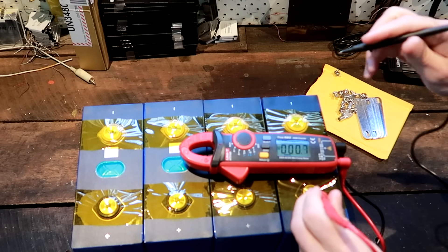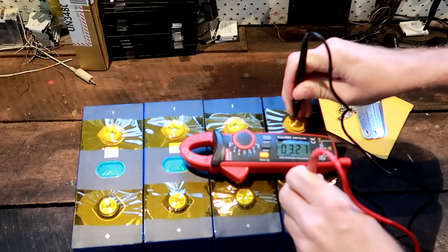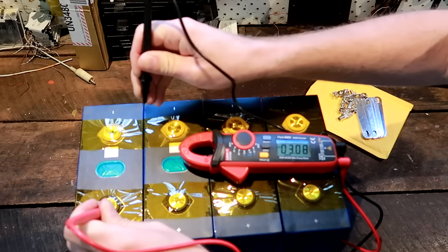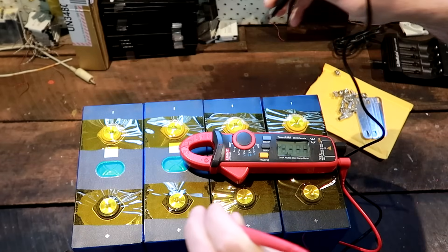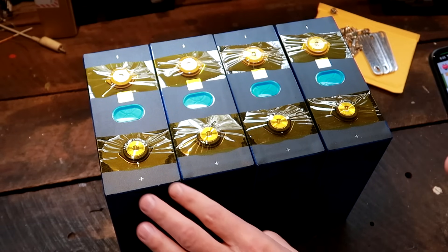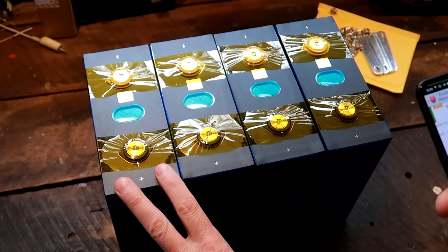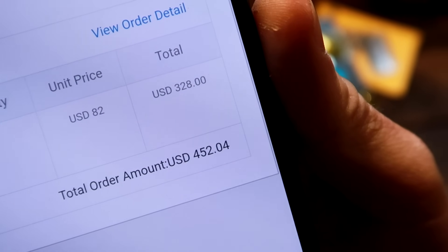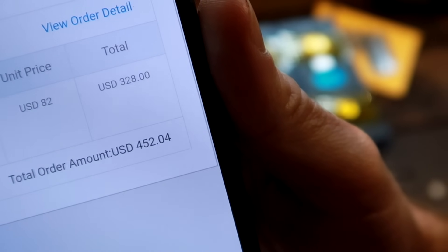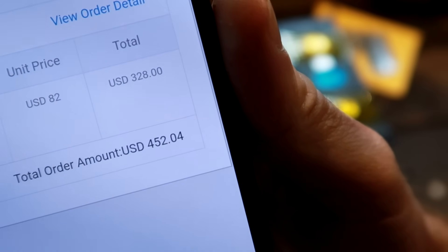Let's have a look at the voltages: 3.2, 3.3, 3.3, 3.3, 3.3, 3.3. As promised, they are voltage matched. I paid $82 US for each cell — $328 total, or $452.04 including shipping to Australia.